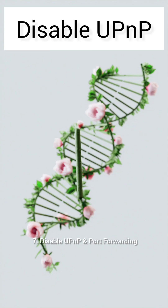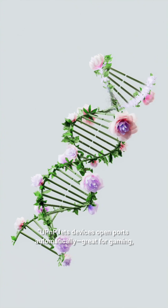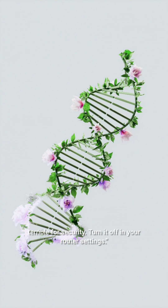7. Disable UPnP and port forwarding. UPnP lets devices open ports automatically — great for gaming, terrible for security. Turn it off in your router settings.